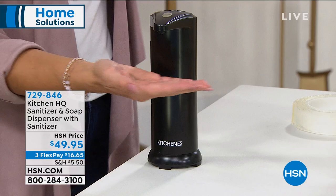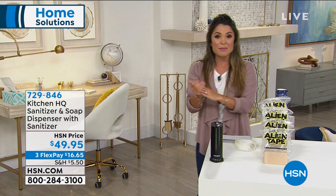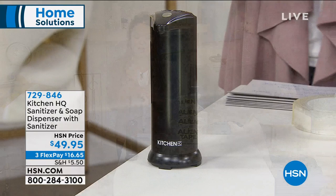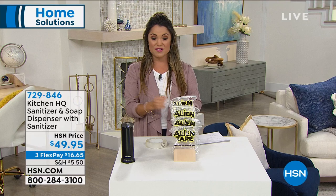Another great item coming up: we're all using hand sanitizer like crazy. This is from Kitchen HQ, using infrared technology. You put your hand underneath and it will dispense your hand sanitizer — or if you want to fill it with hand soap, you can do that too. It's waterproof so you can put it right by the sink. We're including a huge 32-ounce bottle of hand sanitizer with the dispenser. It comes in black and stainless steel, it's new this month, and it's on three flex pay. It's a simple way to be touch-free — put it by the door, in the office, by the sink, anywhere you want.